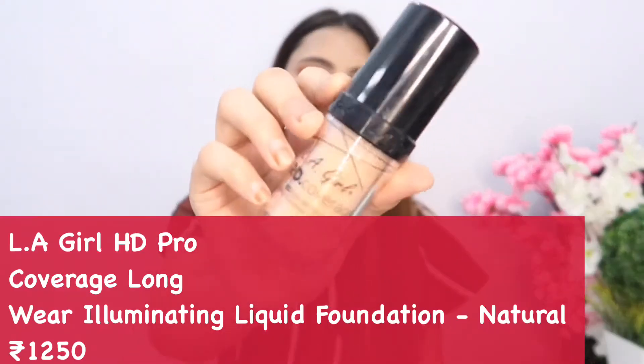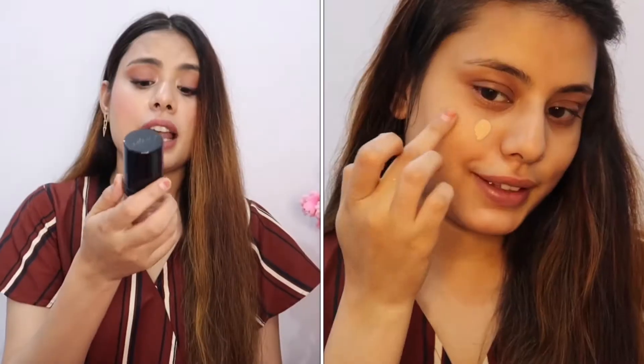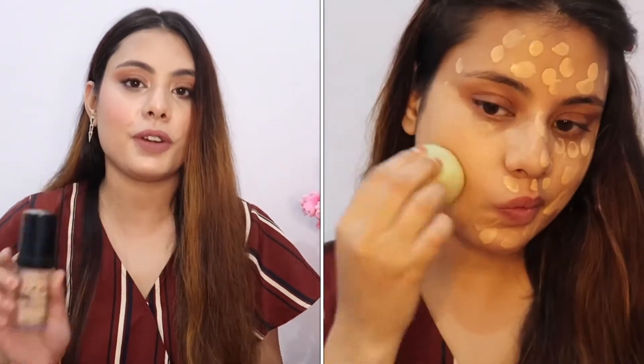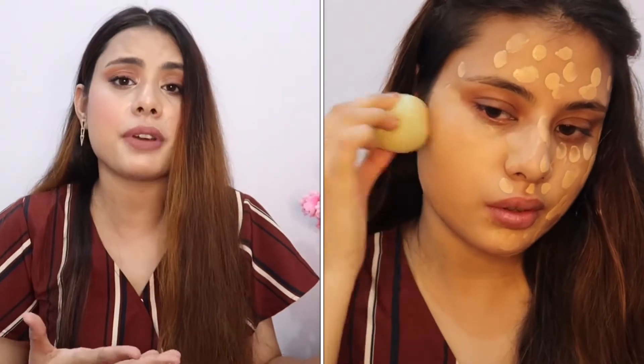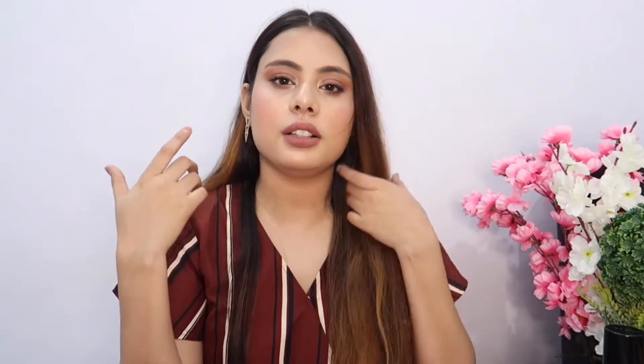Number two is foundation. I chose the LA Girl Pro HD Foundation. This is an HD high definition long-wear illuminating foundation. I don't like matte foundation because I have dry skin, so I like something hydrating or illuminating. That's why I chose this over Maybelline Superstay — this is my current favorite. I love its finish; it's very lightweight and blends like a dream.